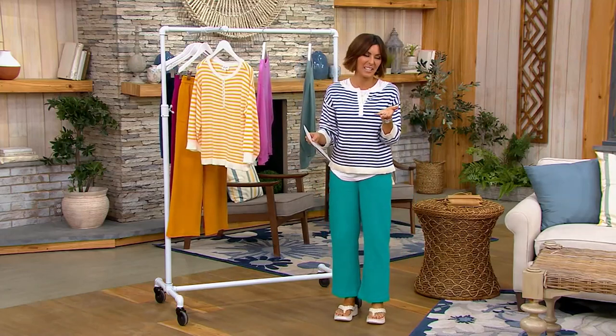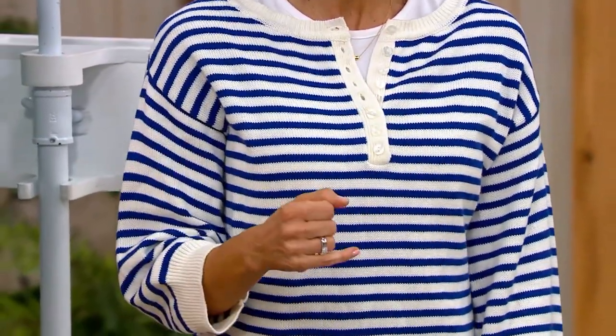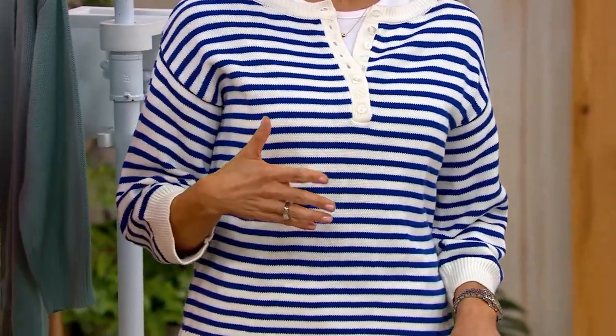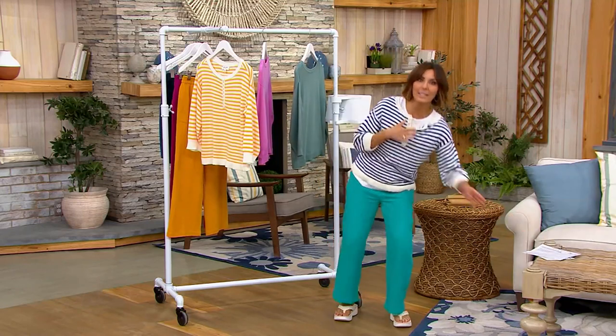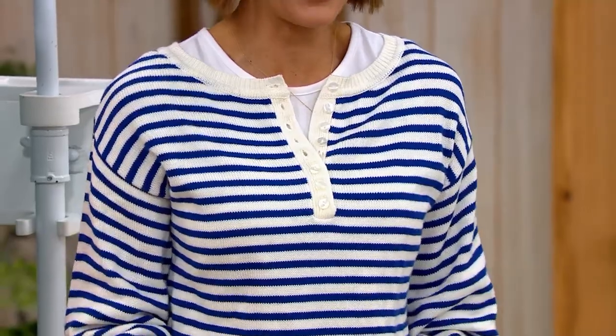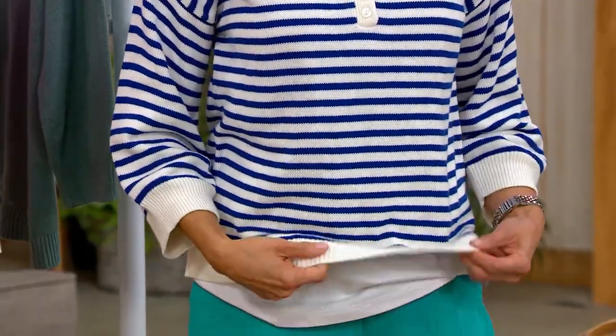I want to go back to the cotton rayon — I'm not exaggerating, I pinky swear. This is soft. You know how there are things in your closet that look great but you skip over them because they don't feel good? This is the opposite. Get it out of the laundry basket even though you wore it yesterday and throw it back on, because it's that soft.